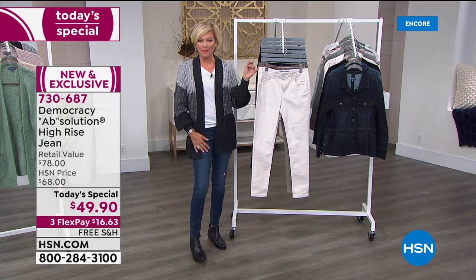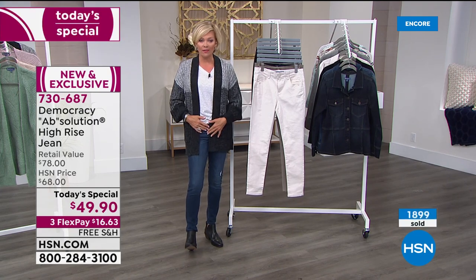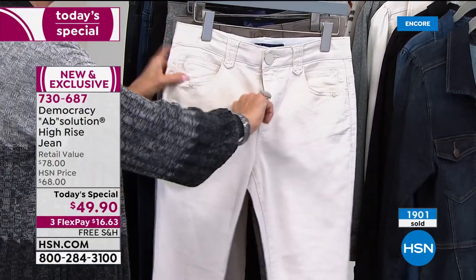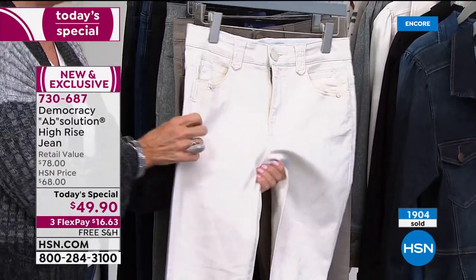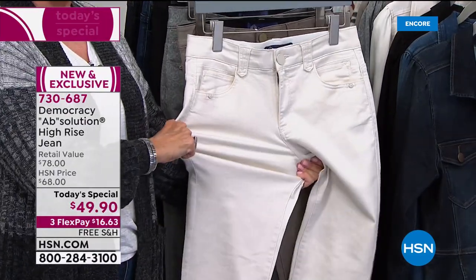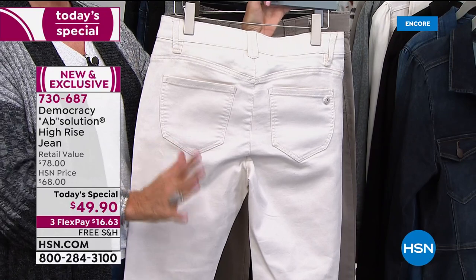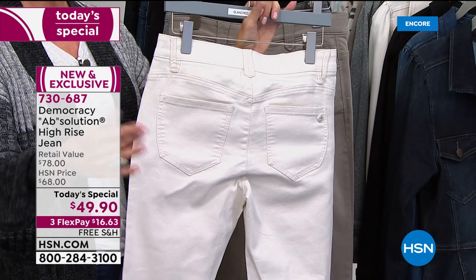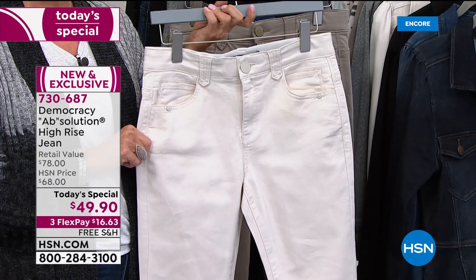Jeans don't have to be your enemy. There was no stretch in jeans forever. But now it's a nice, substantial denim — even this lighter shade, you can't see through it. It's a nice beefy fabric, but then you get that wonderful stretch. Not too much stretch — just enough to give you the best version of yourself where you're at right now. Maybe you lost weight, maybe you gained weight during the stress of 2020. Either way, this is a brand that you're going to fall in love with.